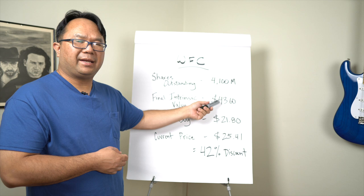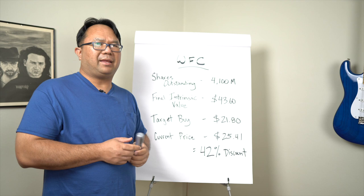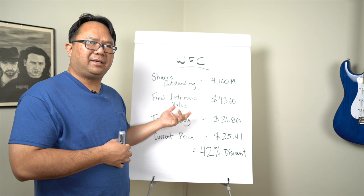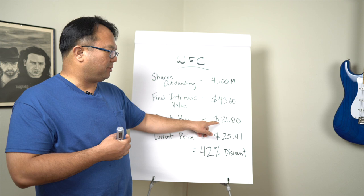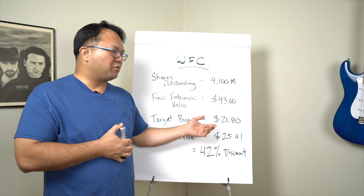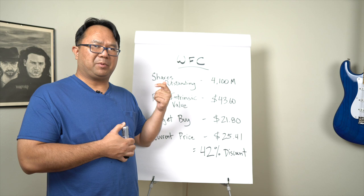When I subtract 50% from that intrinsic value, that gives me my target buy price of $21.80 — exactly half of $43.60. The growth rate forecast will never be totally right, and the volatility adds more uncertainty, so I want wiggle room — that's why I use a 50% margin of safety, which is pretty common among investors. My previous video, which used intrinsic value based on cash flows and a target return, came up with a similar number of $22, so my current target buy price is $21.80.